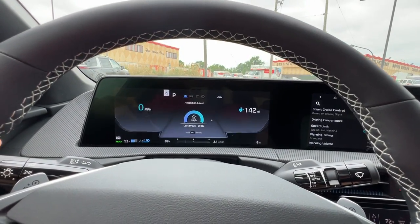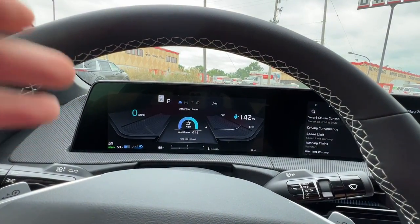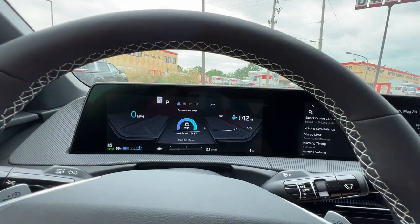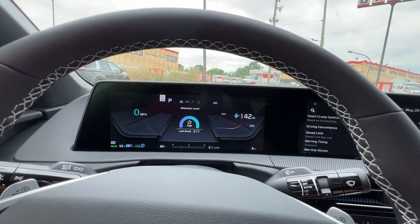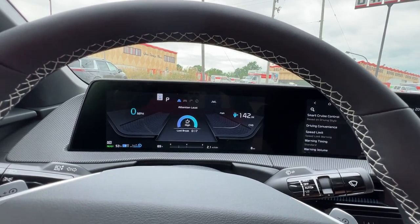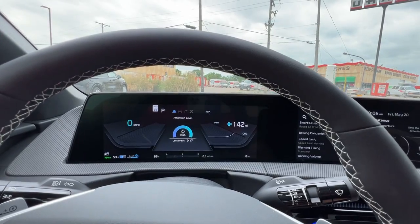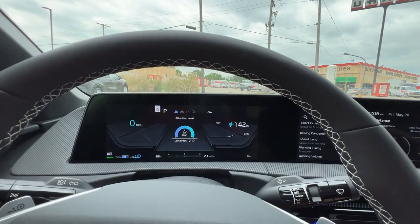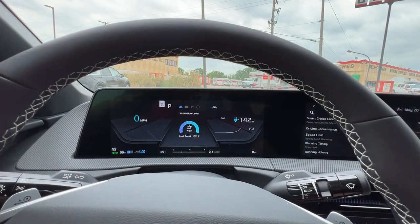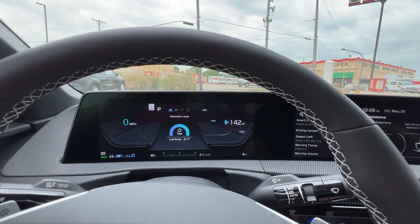Moving downward here, we saw our driver attention system. This is paying attention to how long you've been driving and all of the safety features available. If you're following too closely, veering left and right a lot, or accelerating and braking haphazardly, this will recommend, hey, maybe it's time to take a break — and it will notify you multiple times. Or if you've got a little bit of road hypnosis, anything like that — it's going to make sure that you're safe at all times.